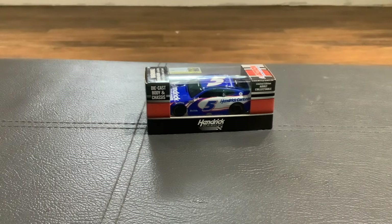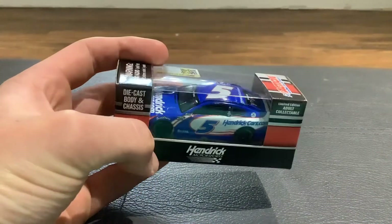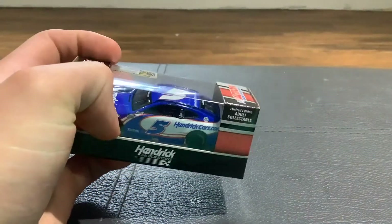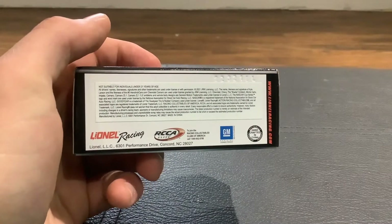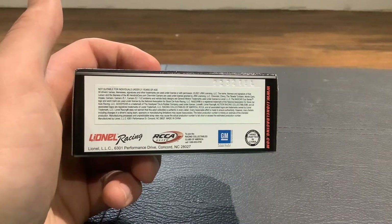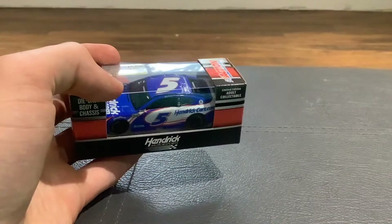To start off the video we're going to be reviewing the number five of Kyle Larson. As we look at the box you see the Hendrick Motorsports logo, it says it's a diecast metal chassis, and it's a limited edition adult collectible with the official licensed product for NASCAR. On the bottom it says it's not suitable for individuals 21 years of age — come on man, it's just a toy car, why be 21? It's not like there's any alcohol advertising on this.